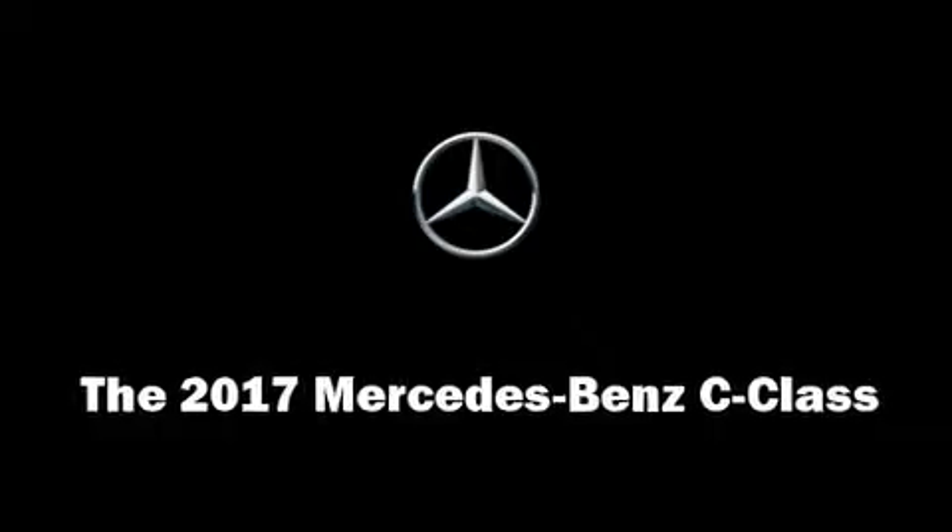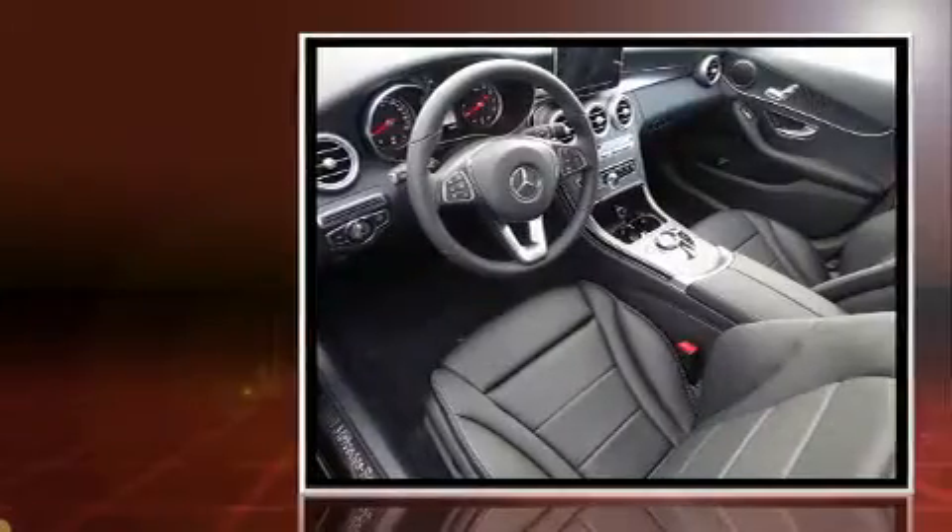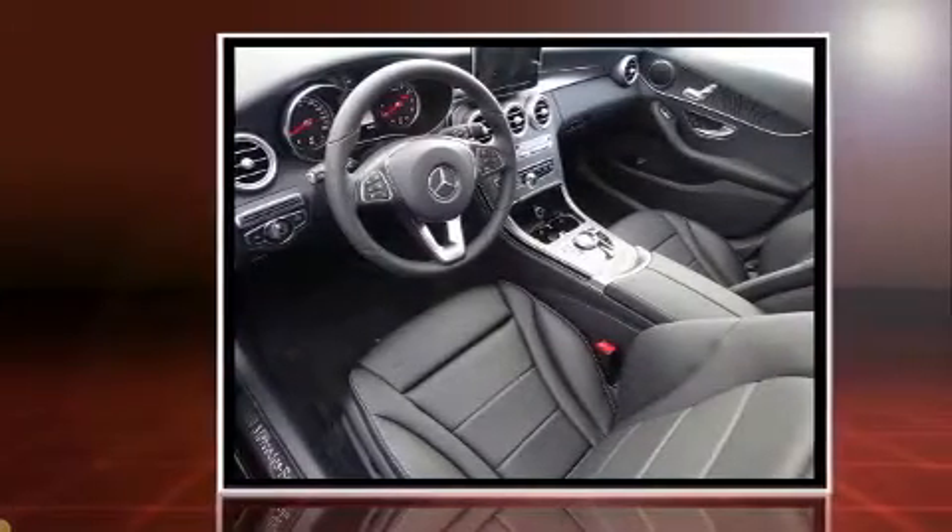Get excited about the 2017 Mercedes-Benz C-Class. This four-door, five-passenger sedan stands out among competitors in its class.